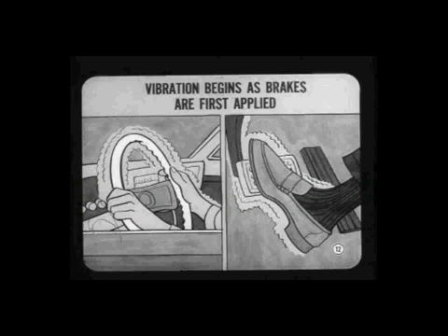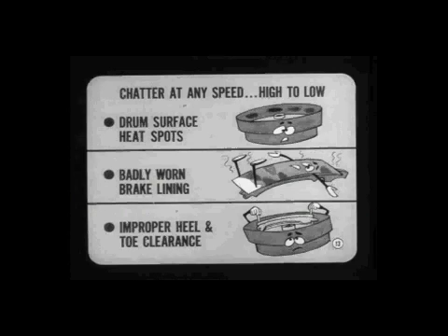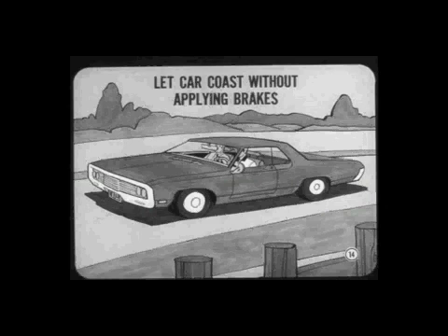In some cars, you may also hear a rumbling sound along with the vibration, especially with heavier pedal force. Chatter which comes in at any speed from high to as low as 20 miles an hour is usually caused by heat-spotted drum surfaces. Other causes can be badly worn brake lining or new lining with improper heel and toe clearance. After you check the brakes, bring the car back up to the original test speed and let it coast down through the critical range without applying the brakes. Any vibration under these conditions comes from other parts of the car or from the pavement.